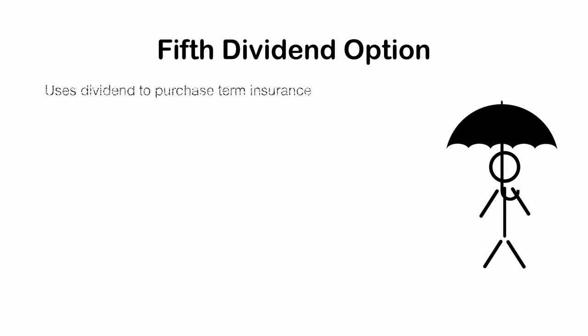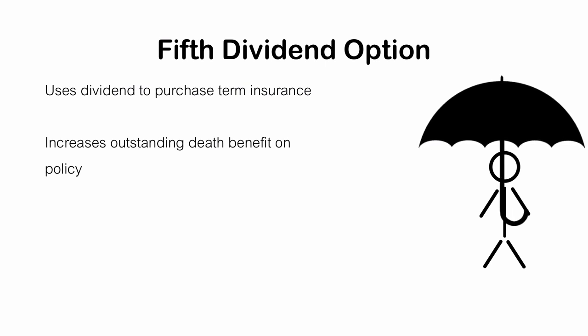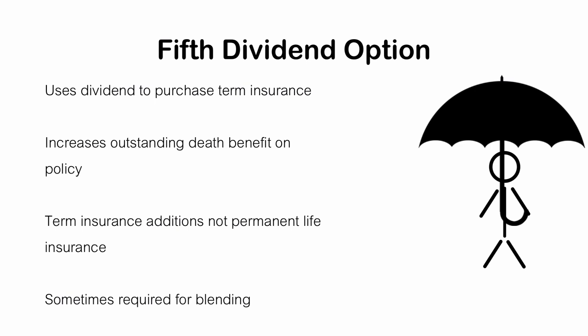Let's talk about the fifth dividend option that is almost ubiquitous among whole life insurance companies. This option purchases term insurance with the dividend payment — a unique way to increase the outstanding death benefit on a whole life insurance policy. However, this term insurance death benefit is not permanent because it is term insurance, so there is a chance you might lose some of this death benefit at some point in the future. Also, this is commonly one of the ways that we achieve whole life insurance policy blending, which is a complicated and advanced subject covered at insuranceproblog.com.